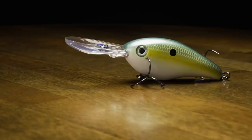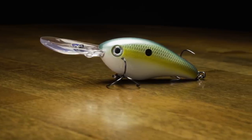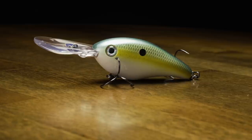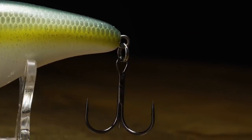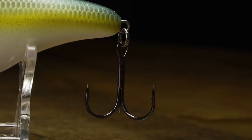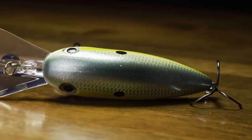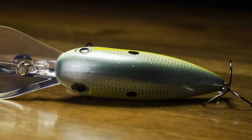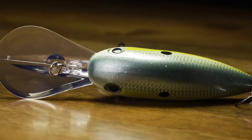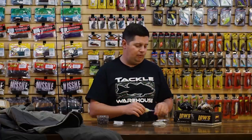If you've watched any of those ledge tournaments over the years, most guys have multiple crankbaits tied on at once — maybe a rattling 6XD and a silent 6XD. When you get a school fired up, you can catch a few and then they shut down — follow up with a different sound and that usually triggers a few more bites. Now you're adding a different sound to your arsenal. You can have a rattling, a one-knocker, and a silent, keep rotating through to really dial into what sound they're biting best and put more fish in the boat.